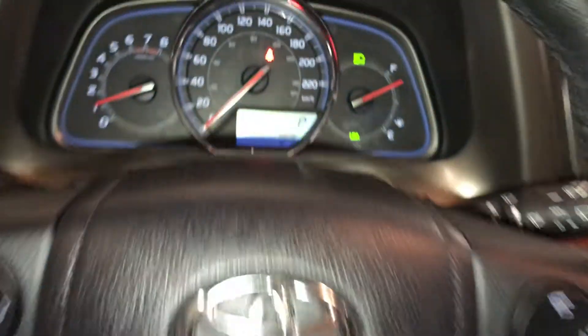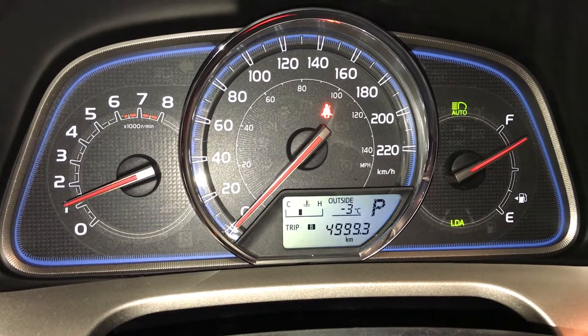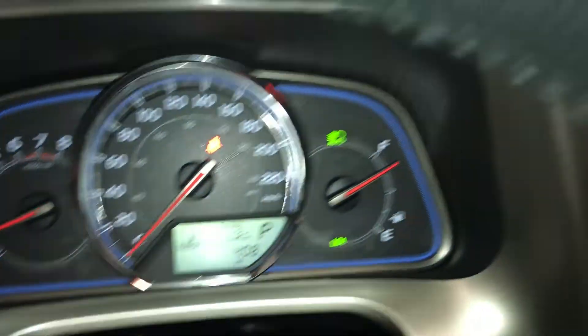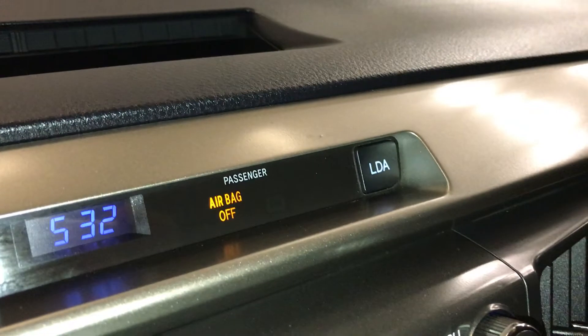This button controls information on the dash, including outside temperature gauge, kilometers till empty, the odometer trip, automatic high-beam feature, parking assist, and digital clock.